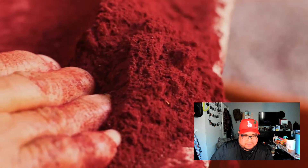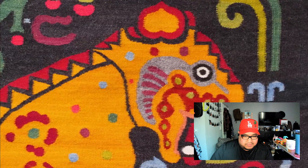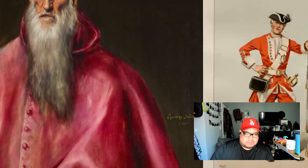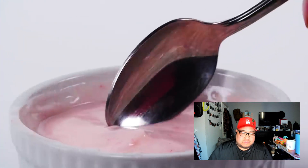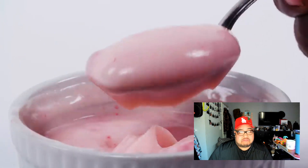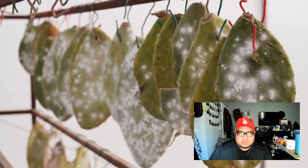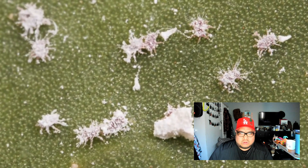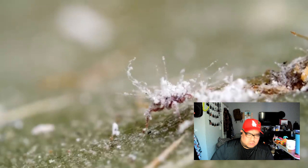You've seen this brilliant red before in textiles, world-renowned paintings, even in the red coats once worn by the British army. In fact, you've probably even tasted this color — and it all comes from an insect deeply rooted in the history of Oaxaca, Mexico: cochineal.